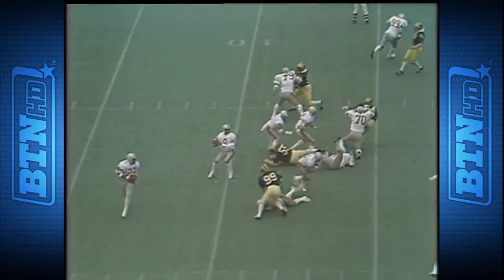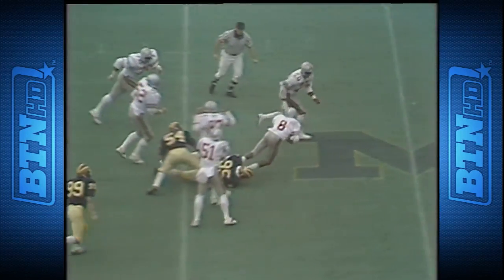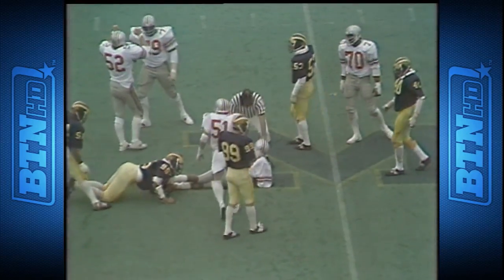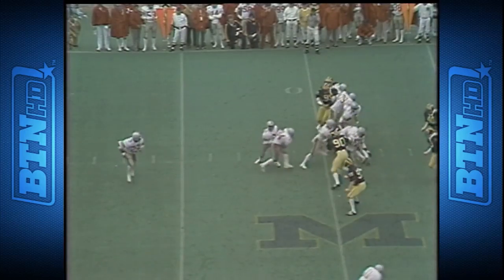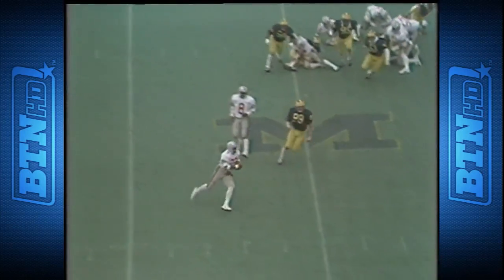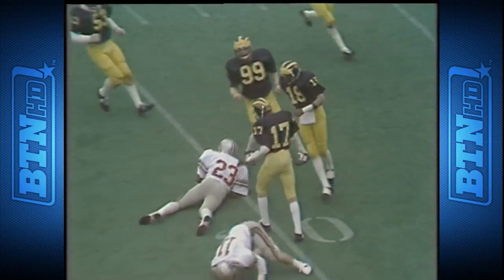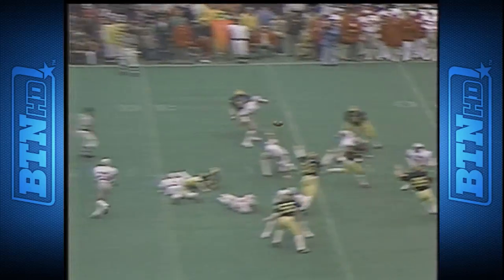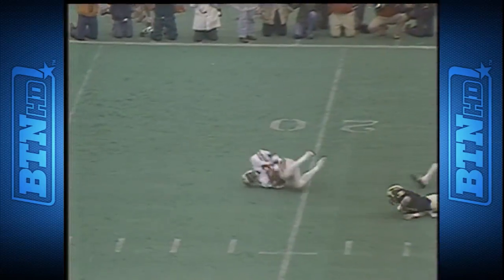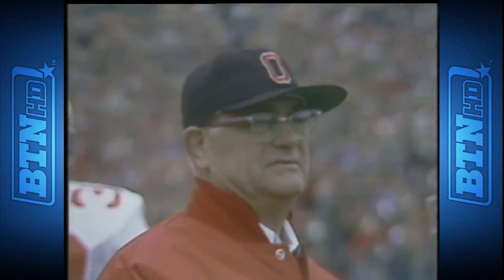First down for Ohio State at the 44. Gerald wants to throw, finds no one and runs from the 44 out near the 48. Outside to Springs — first down and then some. On third down, Gerald throws it over the middle to Springs and a saving tackle — he was almost gone to the corner.